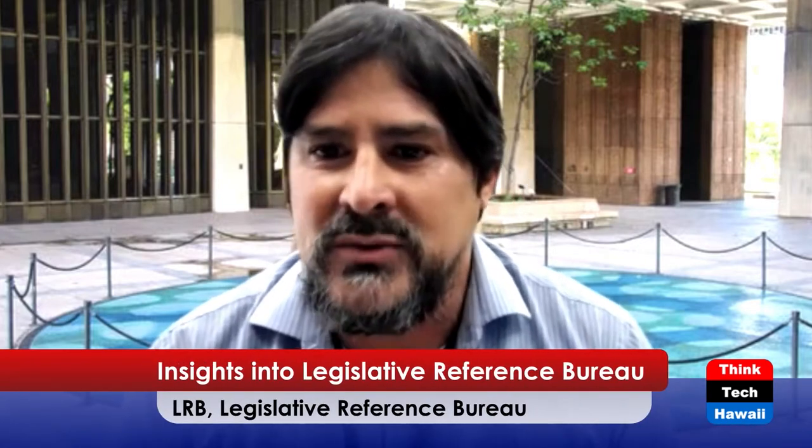We have the LRB Library downstairs in the capitol basement - a legislative library with documents going back to the days when Hawaii was still a kingdom. The legislature's website only goes back to 1999, so if people are looking for documents that predate that, they can call the LRB library and talk to their research librarians. And then the Public Access Room, which I'm going to talk about - we are the fifth division, established in 1989 to improve public access to legislative information.